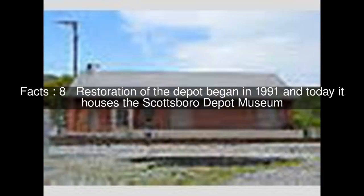Restoration of the depot began in 1991, and today it houses the Scottsboro Depot Museum. The building is divided into a 30x46-foot (9x14m) freight room and a 30x18-foot (9x5.5m) office.